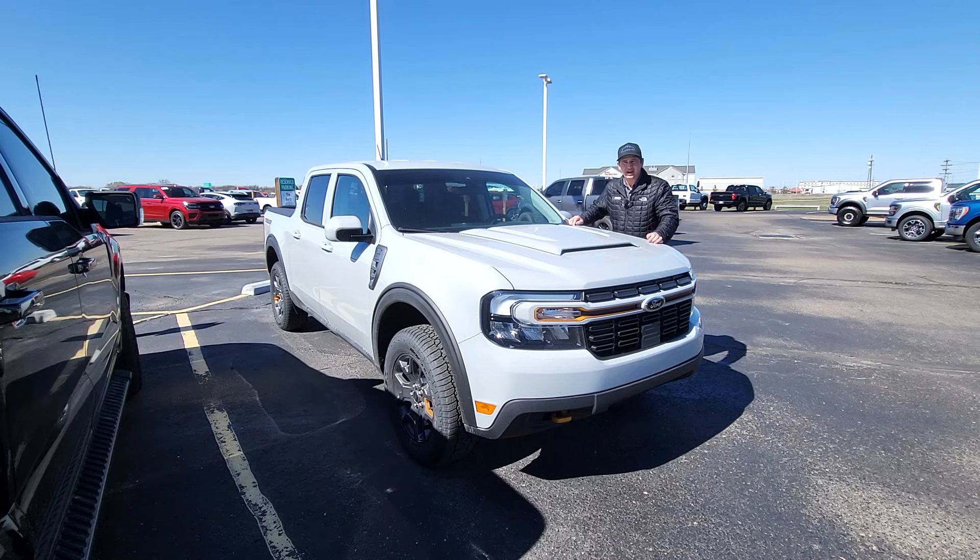Hi, I'm Tim Bartz, internet sales manager here at La MacArthur Ford, for another Maverick Monday video. This week we're going to talk a little bit about some of the nice technology that you get on the Ford vehicles. This happens to be my 2023 Ford Maverick Lariat in Avalanche Gray. I love this.